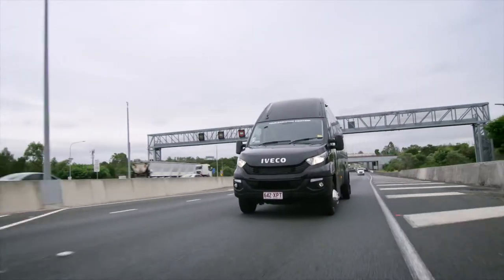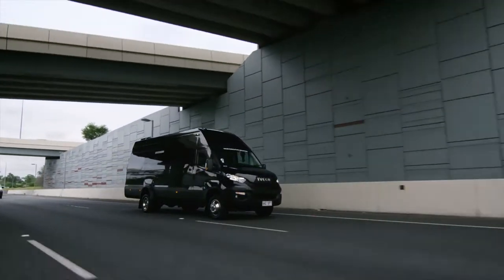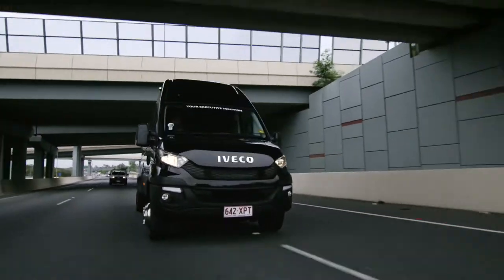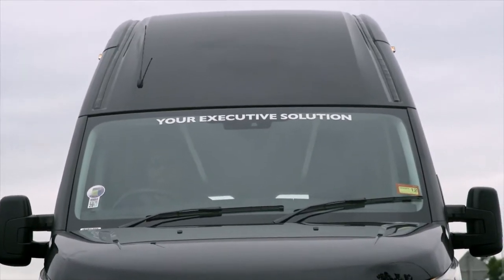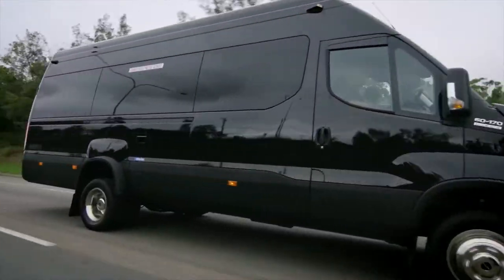Up front there's a clean running Euro 6 rated engine, and out the back there's heaps of luggage space. And if you need more space, there's 3.5 ton towing with a brake trailer. With a high roof and big GVM capabilities, there's an Iveco Daily minibus option that's right for you.